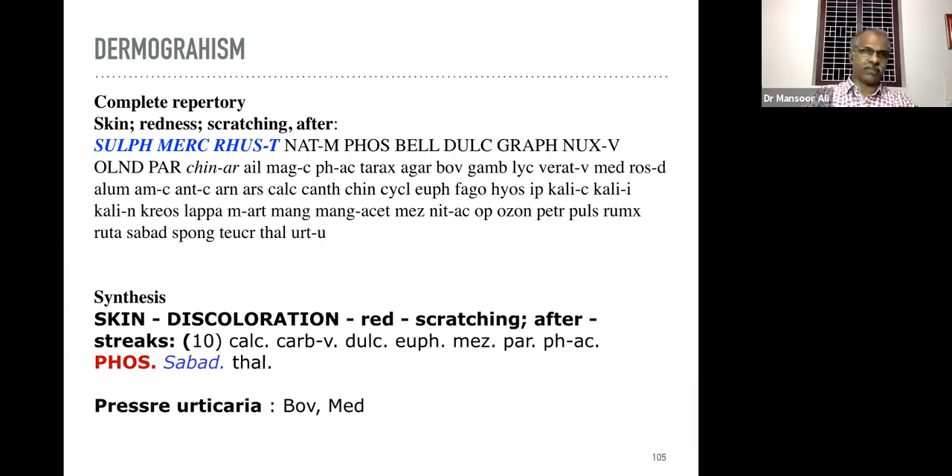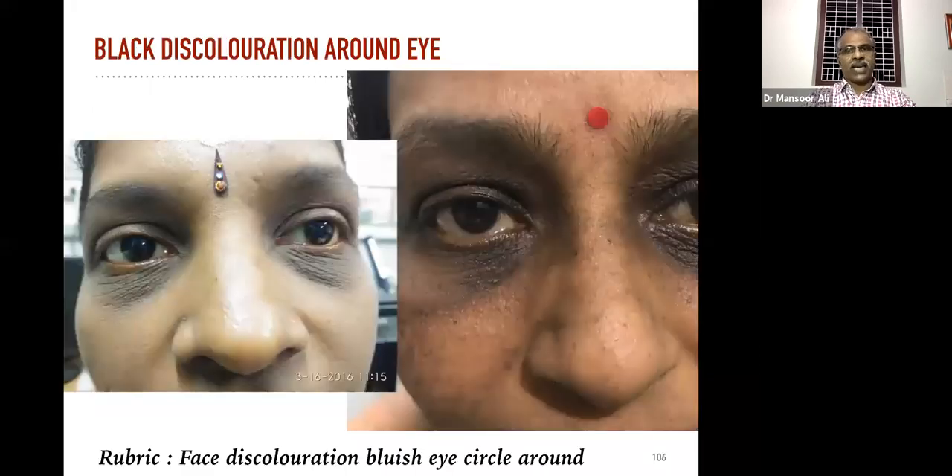Medorrhinum seems to be a very good remedy in pressure urticarial dermographism. Now about black discoloration around the eye — also a major concern nowadays among ladies. The rubric is 'face discoloration bluish eye circle around.' We will not get the rubric 'black eye circle around' but the rubric is 'bluish eye circle around.'